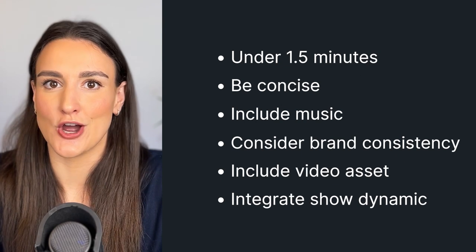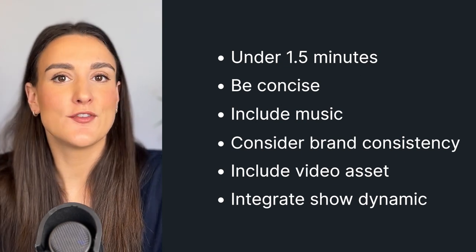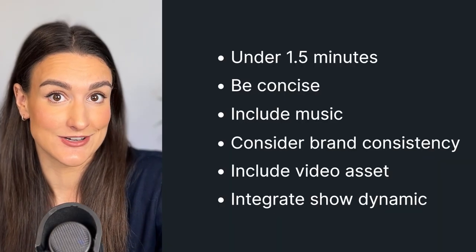Try to include the dynamic of your show in your podcast trailer. For example, if you have a co-host and you guys have great banter, then make sure to include your co-host in the recording of the podcast trailer so that you can demonstrate that relationship to future potential listeners.